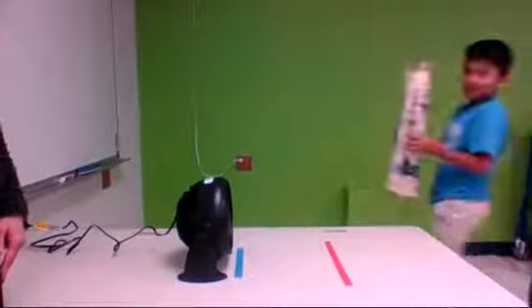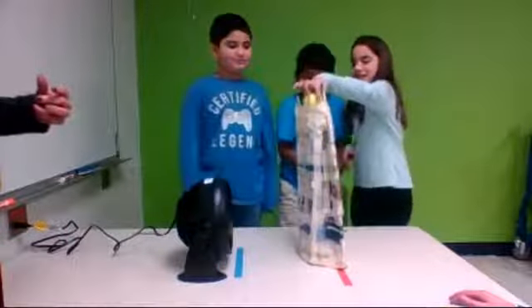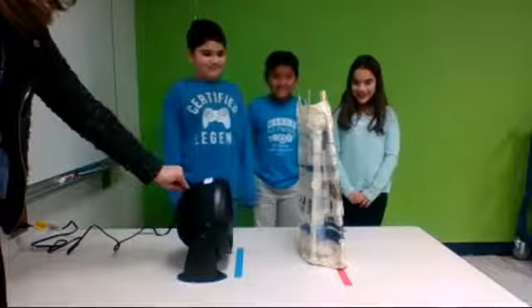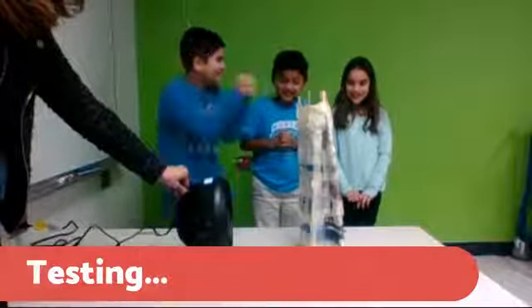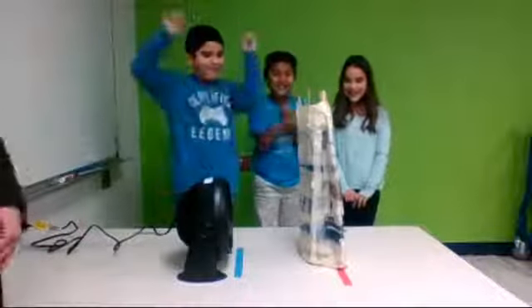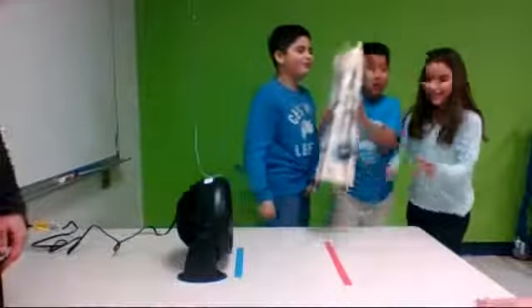Now we're bringing on group two. Group two has their unique structure that they've created. We're going to start back at level one wind. You'll notice when you see each of their structures — each one is unique in so many ways. Level two. Level three. Nice job, nice job. Very good, boys and girls.